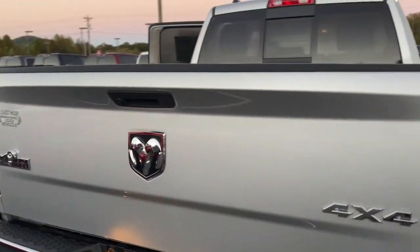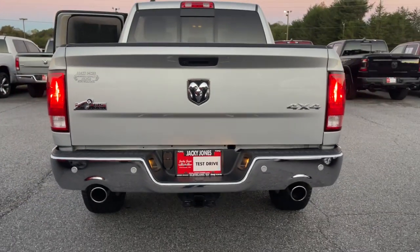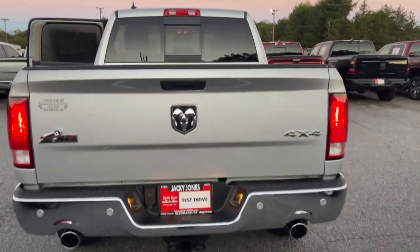Keyless entry, backup camera, four-wheel drive, satellite radio, heated mirrors, chrome wheels.